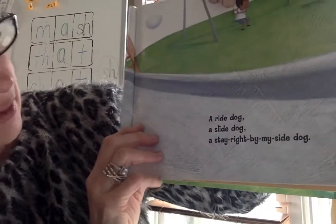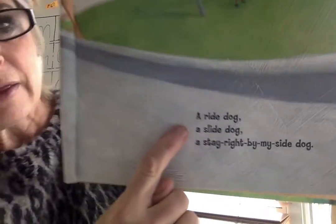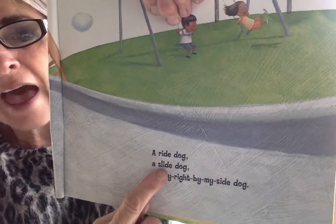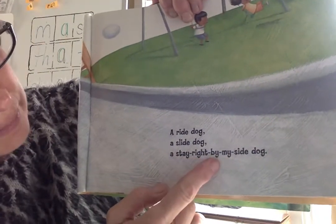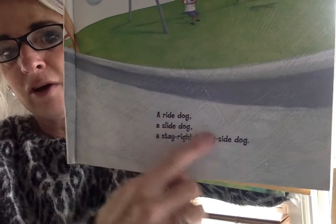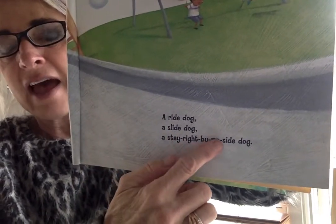I see the og word family. A ride dog. A slide dog. A stay right by my side dog. I found my word family og and I knew dog. I hear rhymes: ride, slide, side. See those patterns.